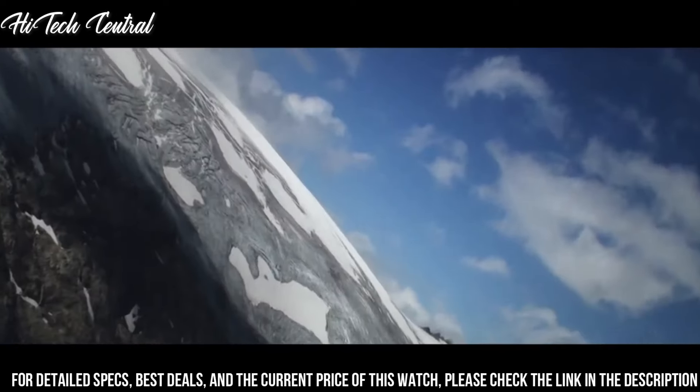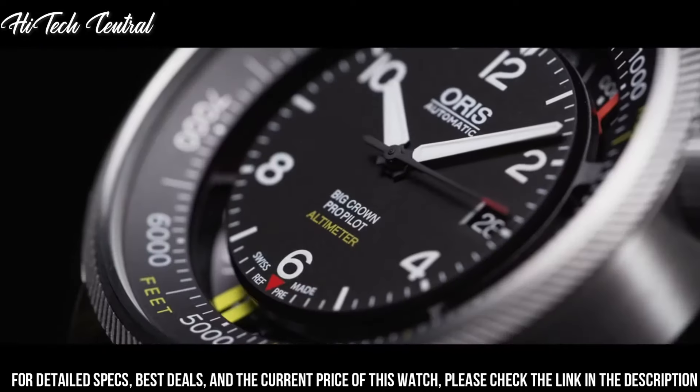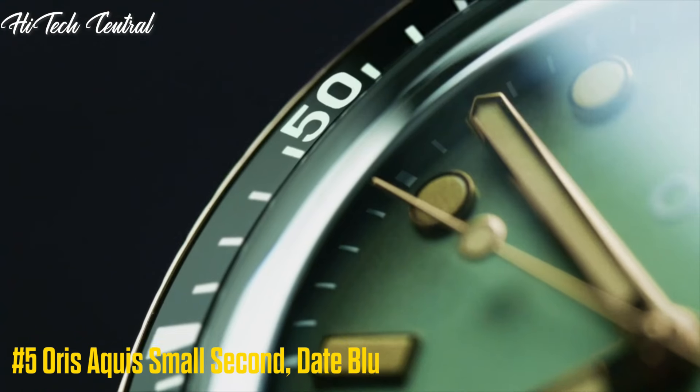Water-resistant at 100 meters (330 feet). Functions: date, hour, minute, second. Additional information: suitable for swimming and snorkeling, but not diving. Big Crown Series, Pilot Watch Style.